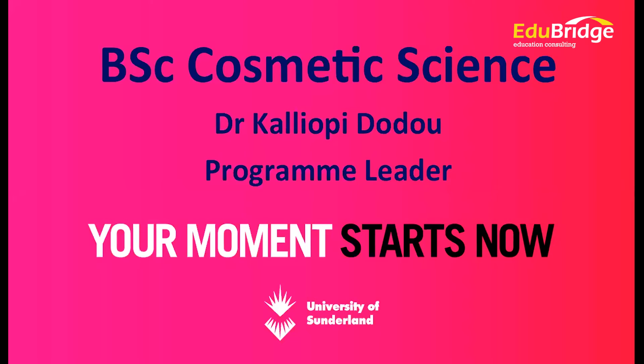I'm going to explain to you today about the BSc Cosmetic Science course at the University of Sunderland. I'm Dr. Kaleovi Dodu, I'm the program leader of the course. I've created this course for the University of Sunderland, and I'm very pleased today that Sabrina is with us, because Sabrina was from the first cohort of graduates from this course.